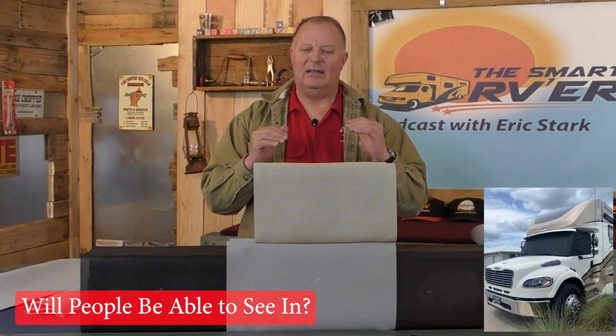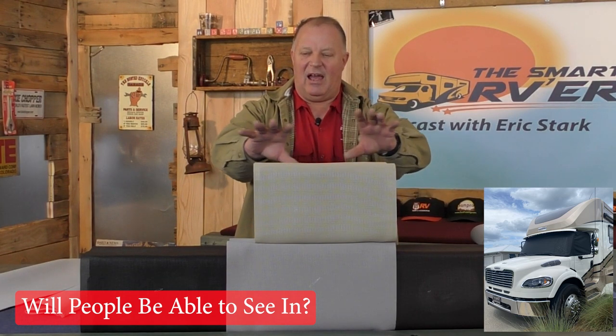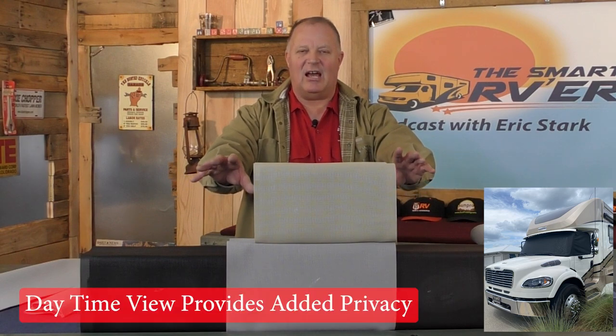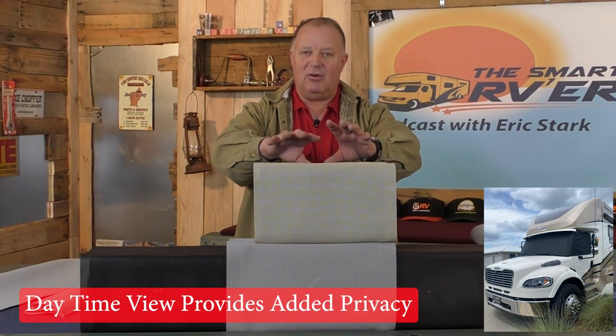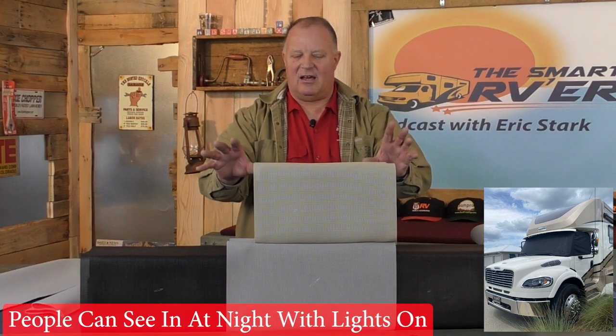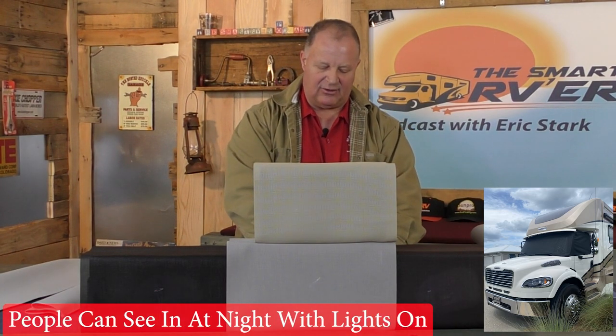Another question that gets asked so often is: will people be able to see in? What we have here is a demonstration of these four boxes with the sunshade material on it, one in each color. This represents the daytime view where you can't see in. There's a light in each one of these boxes, but you can't see that — even standing here in this room, we can't see it. But at nighttime, it's a different story — you can see right in.